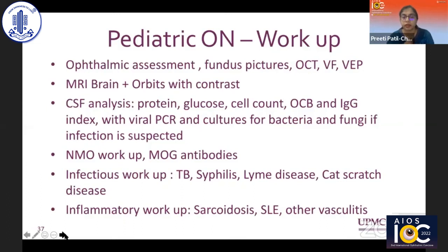The typical workup for pediatric optic neuritis includes a complete eye exam with fundus photos, OCT where possible, visual fields, and VEP — particularly helpful in young children where visual function is difficult to assess. An MRI brain and orbits with contrast, CSF analysis, NMO and MOG antibody workup, an infectious workup, and an inflammatory workup to rule out other causes are all recommended.